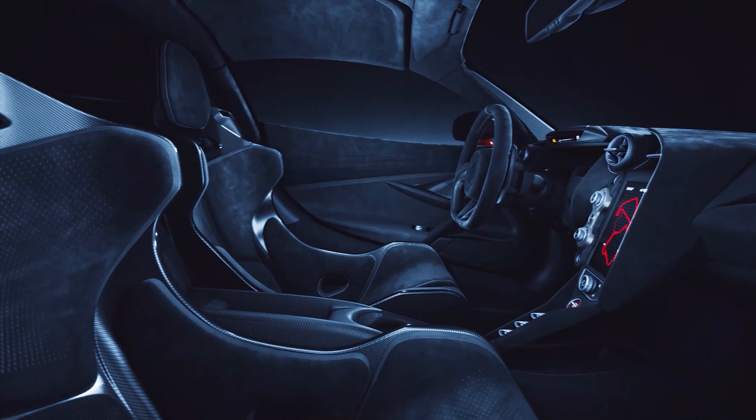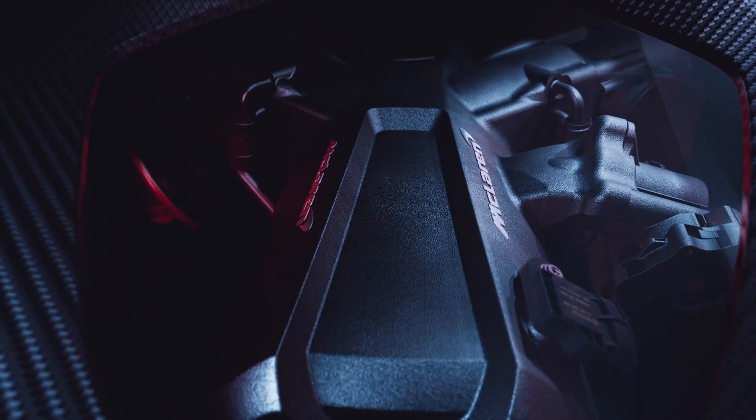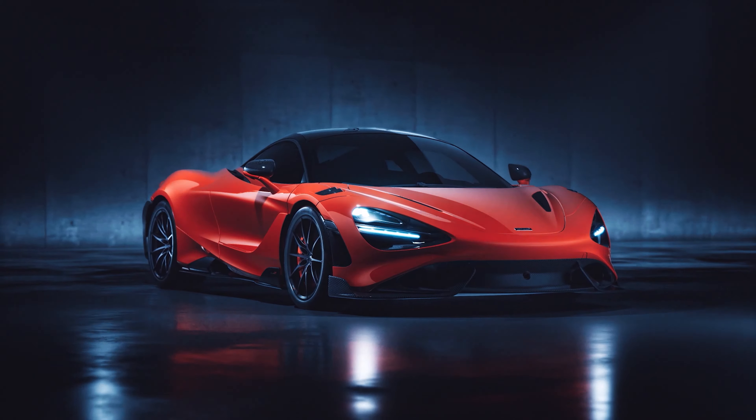There we have a short roundup of some of the most important cars that would have been launched at the Geneva Motor Show, each unique in what it does and each just as exciting as the next. Thank you for watching and hopefully, as the year progresses, we'll be able to bring you content on these amazing new models. And Geneva, please don't be cancelled next year.